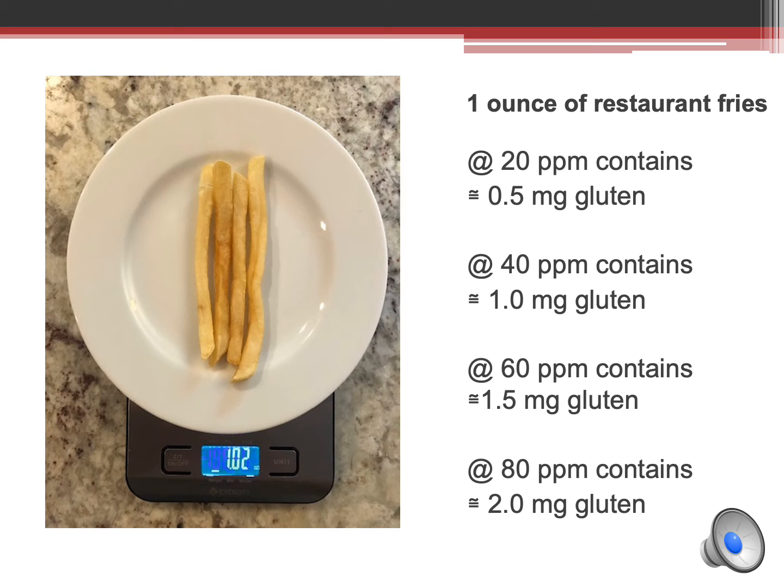If the gluten level of fries is 40 parts per million, every four fries contains one milligram of gluten; 60 parts per million of gluten equals 1.5 milligrams of gluten; 80 parts per million of gluten equals 2 milligrams of gluten, and so on.